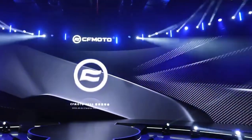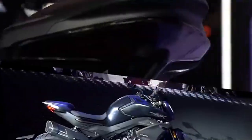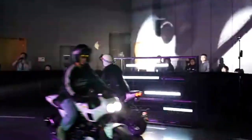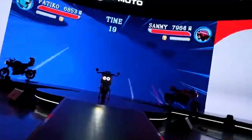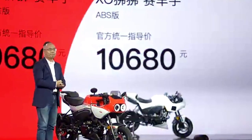CFMoto never stops making a sensation in the automotive world. After appearing as a sponsor in Moto3, this Chinese manufacturer is intensively presenting new products and being marketed massively globally. And recently CFMoto released a new product called the CFMoto XO Baboon Racer, a unique mini-moto with a retro sport motorbike-style concept.